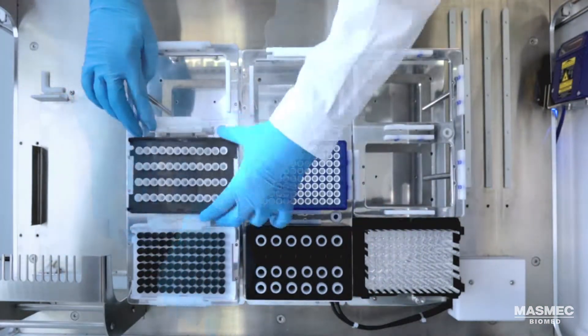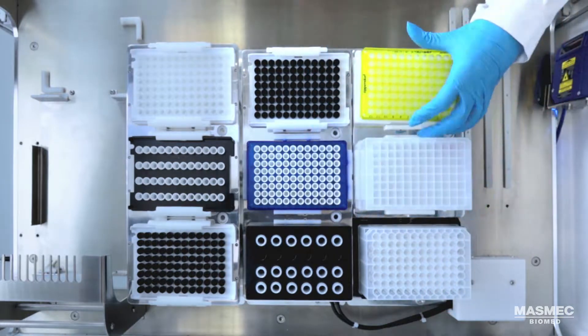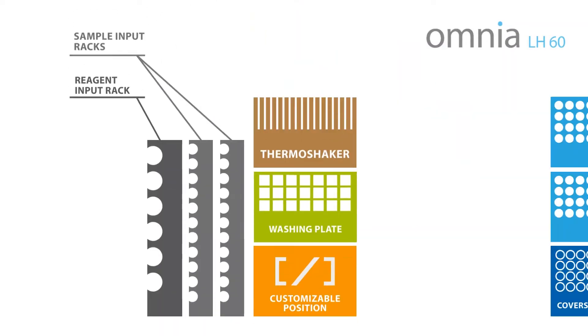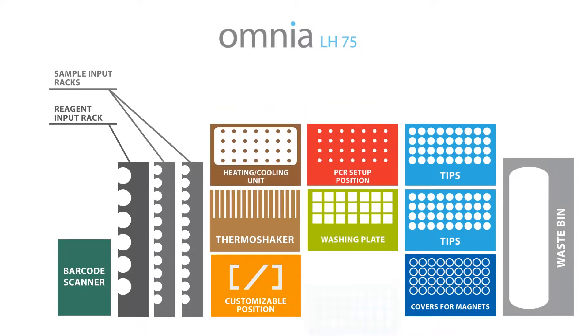This workstation is so flexible that it can automate nucleic acid extraction, PCR setup, next-generation sequencing library preparation, and many other applications. Depending on the type of protocol and the number of samples and liquids or solids, customers can choose from different models of the liquid handler.